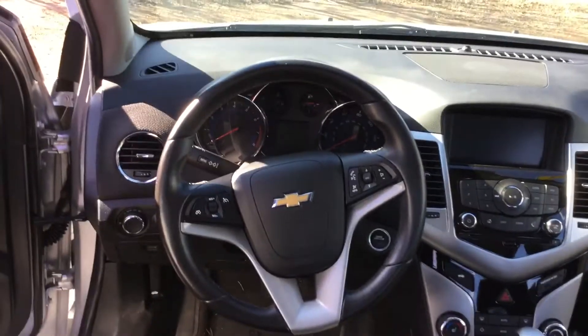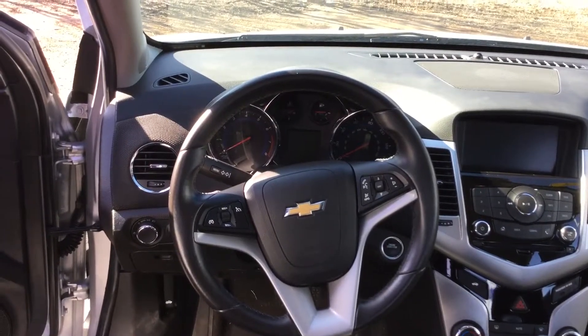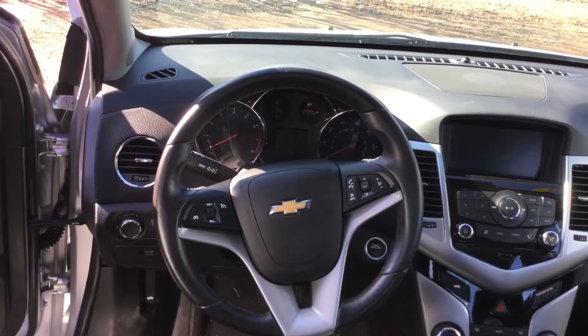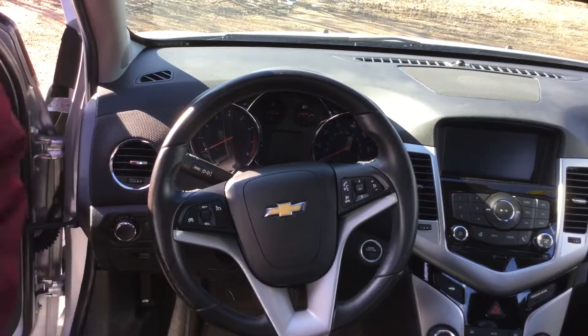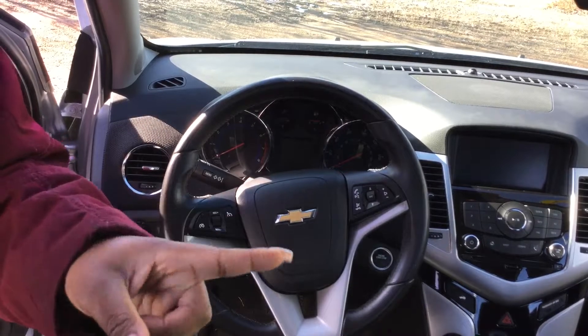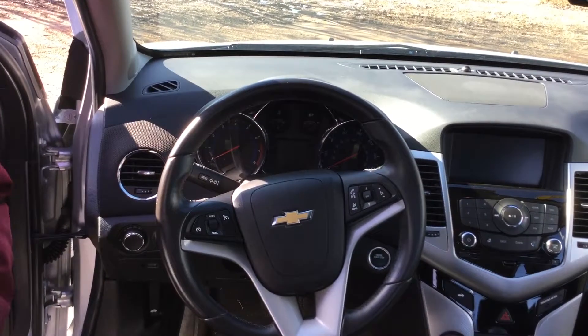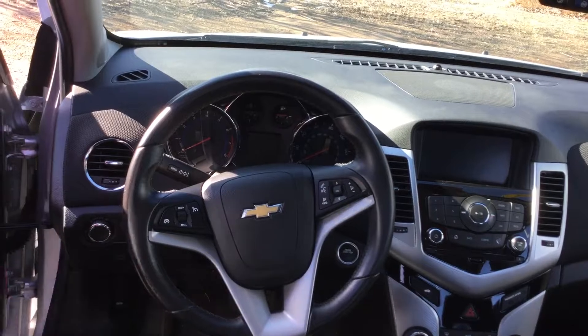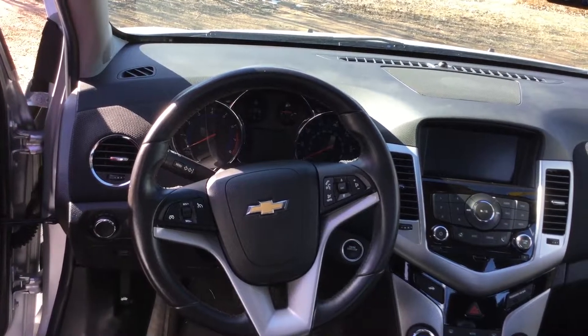On the steering wheel, we have Bluetooth capability and cruise control, which is really great and a safe feature. This vehicle also has a backup camera. On its dashboard, you'll also notice it has heated seats for the driver and the passenger. But more importantly, for the driver, it has heated and cold seats, which is phenomenal — it is something you should definitely take advantage of.